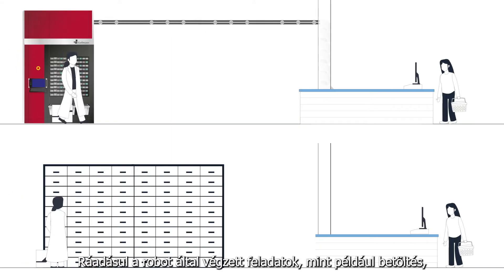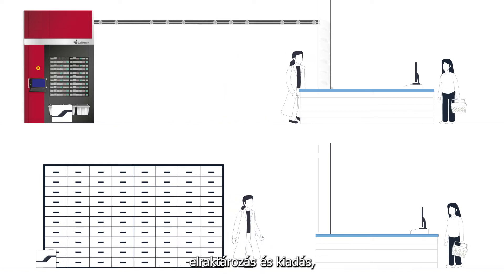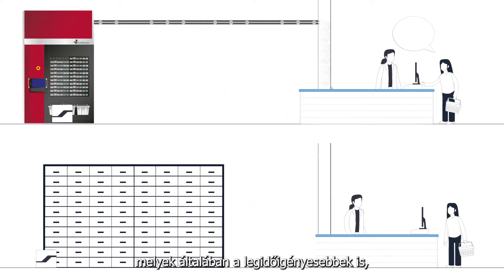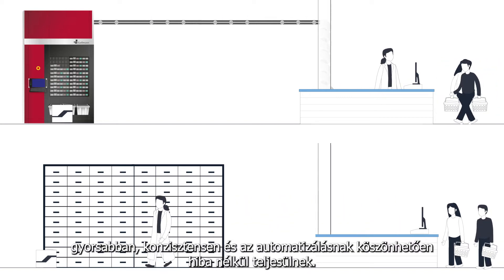In addition, the tasks performed by the system such as loading, warehousing and dispensing, which are usually the most time consuming, are accomplished much more quickly and consistently without errors due to automation.